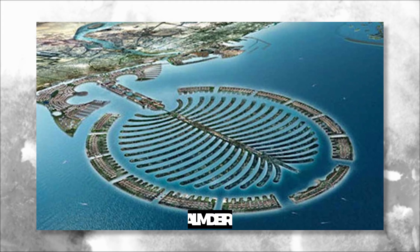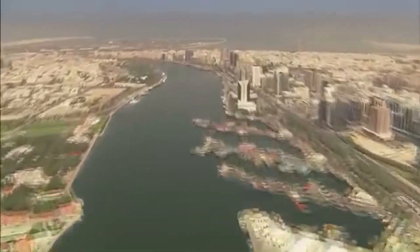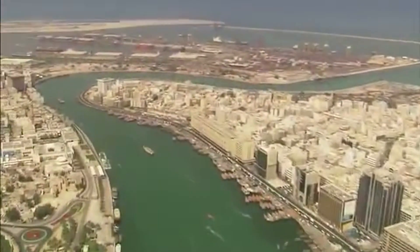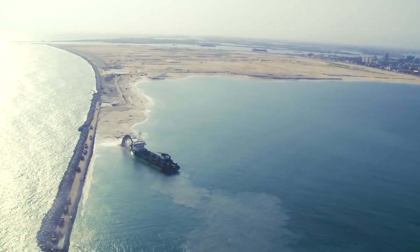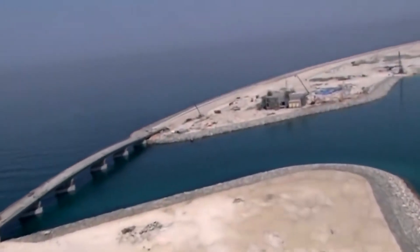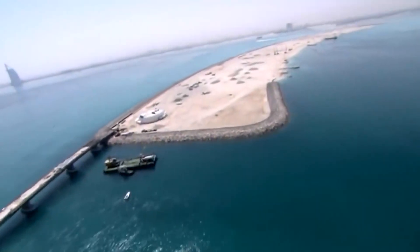The final island, Palm Jumeirah, was the largest and most complex of the three. It was designed to be a hub for business and commerce with a mix of residential, commercial, and recreational areas. To build this island, a series of channels and canals were dug around the site to create a series of islands. The islands were then connected by bridges and filled with sand, which was compacted and shaped into the desired shape of the island.